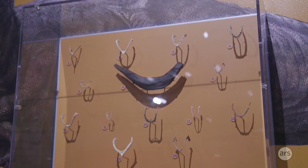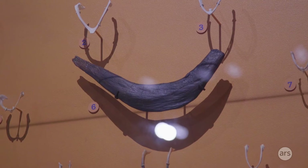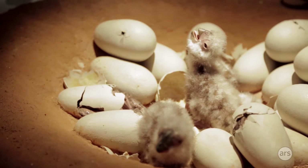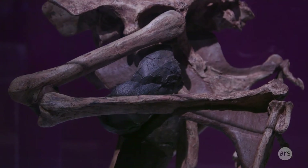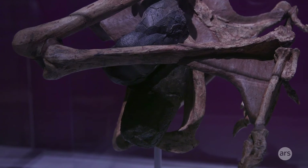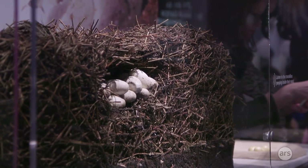Things like eggshell macrostructure also provide evidence — living birds have either three or four layers, and three-layered eggs first appear in very close relatives to living birds, while more primitive dinosaurs have two-layered eggs. So there are lots of different kinds of evidence coming together.